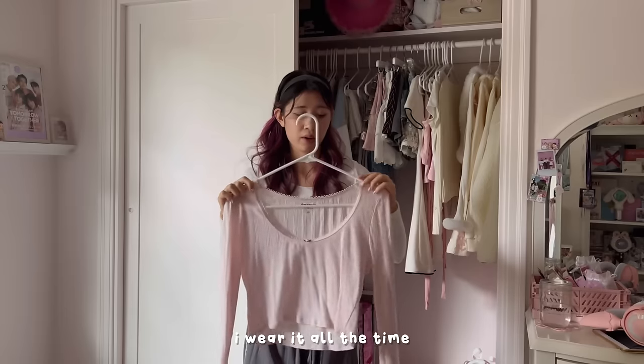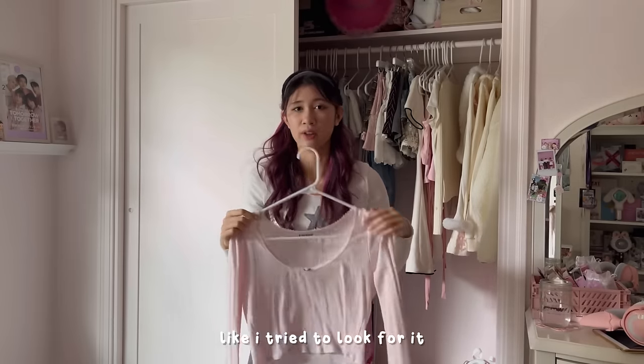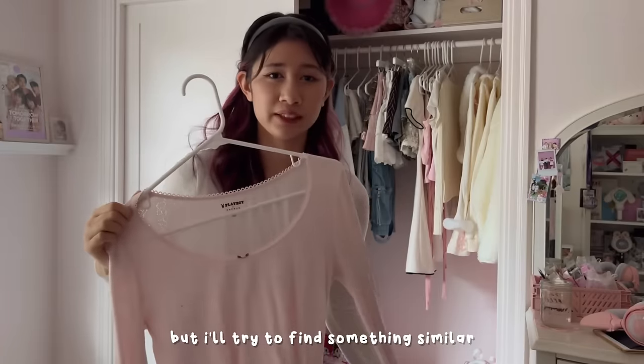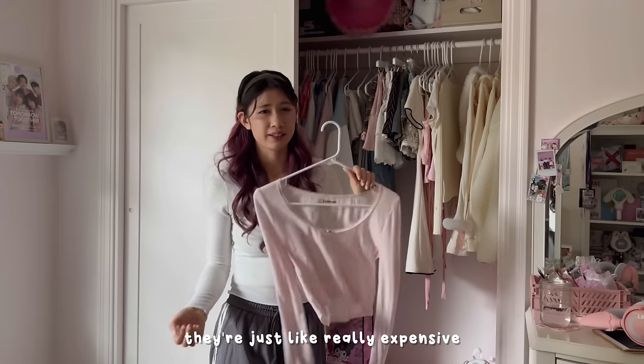This is more of a top than a sweater but it's one of my favorites — I wear it all the time. Unfortunately I don't think it's available anymore. It's from Paxon, but I'll try to find something similar. Paxon actually has some really cute clothes, they're just really expensive — I think this was around $40.